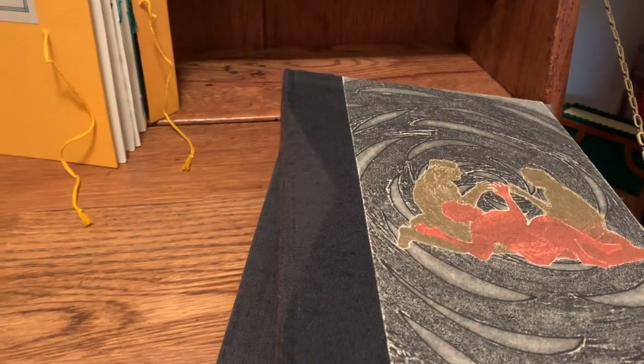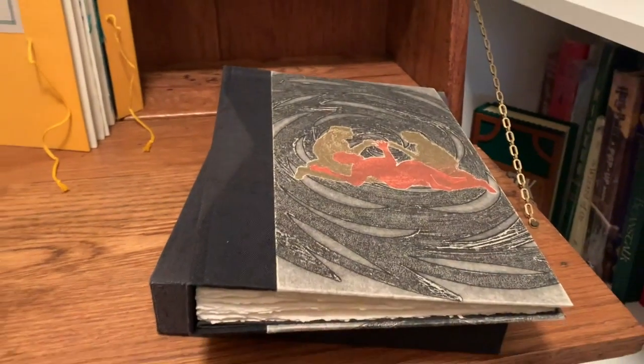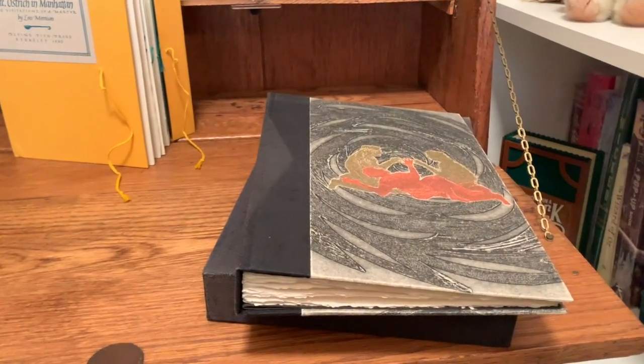Well, that's it for today. I hope you've enjoyed this pop-up tour of art in 3D.